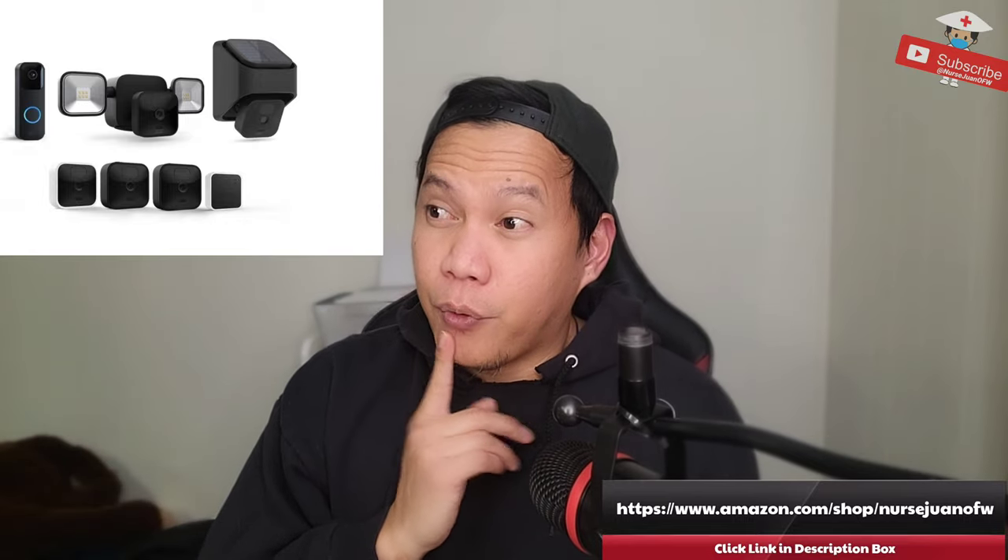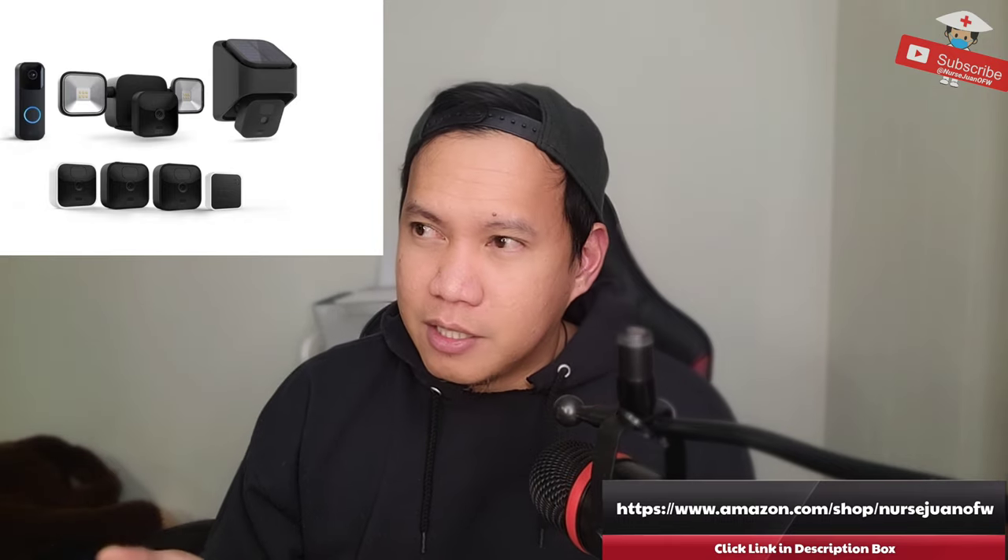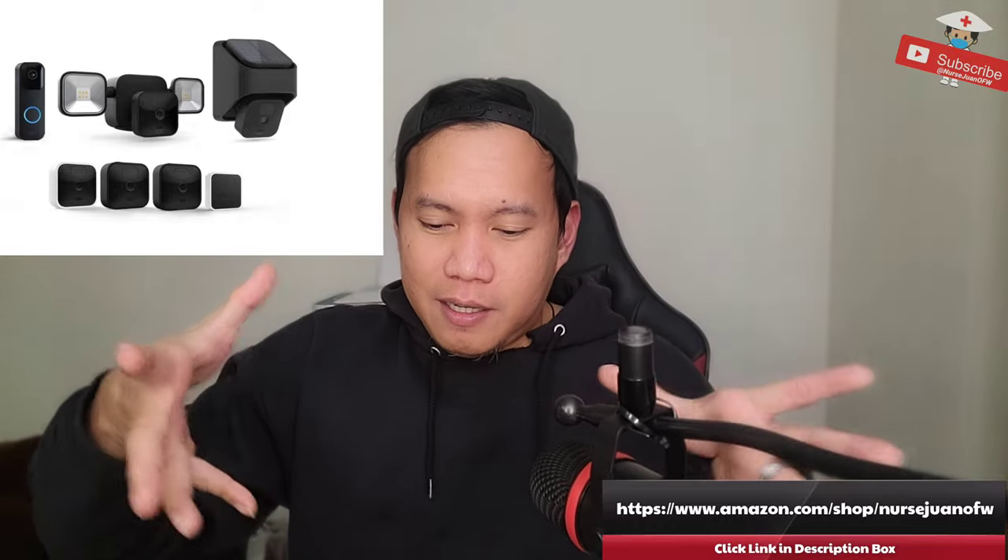For us, we bought the full set because we wanted to be more secure, so I added more cameras — I have a total of five cameras installed. They were bought at a discount group price, so it was cheaper.